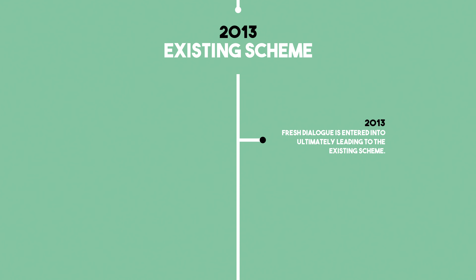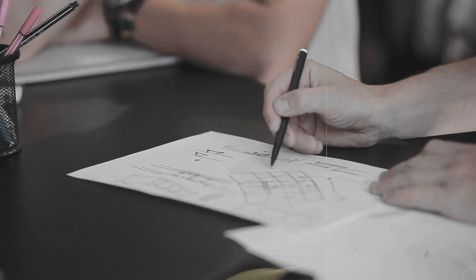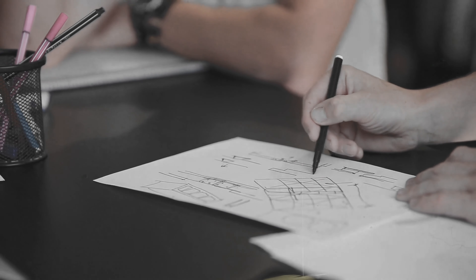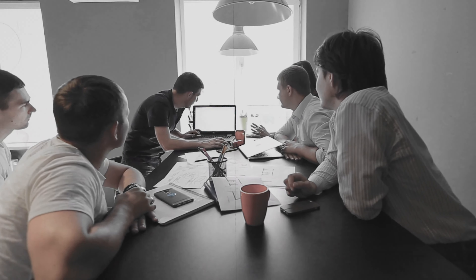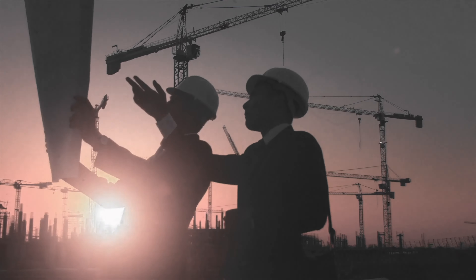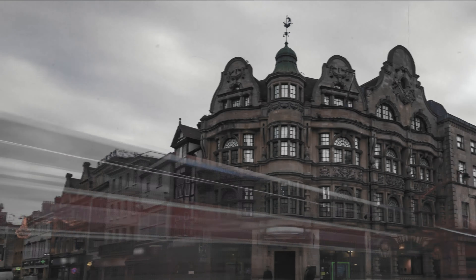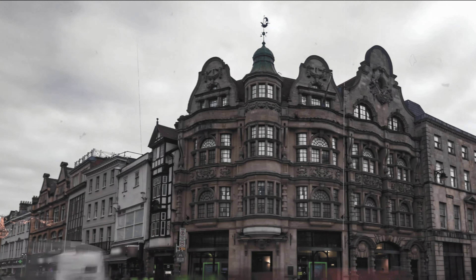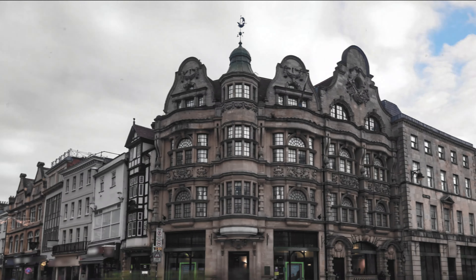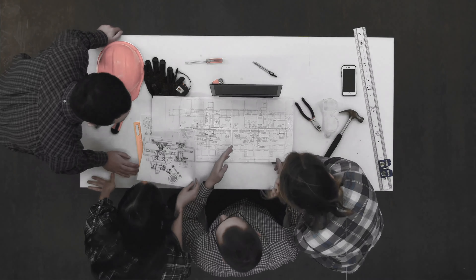The 2006 application involved the demolition of part of the existing shopping centre and multi-storey car park, plus the Duke of York public house, properties at Abbey Place and part of the Oxford and Cherwell Valley College site. Constructed in their place would be 60 retail units and a department store for John Lewis, plus 127 residential flats and a new replacement multi-storey car park. The development gained planning permission in 2007, but with the banking crisis and downturn in the national economy was not proceeded with. Fresh dialogue ultimately led to the existing scheme, first permitted in 2013.